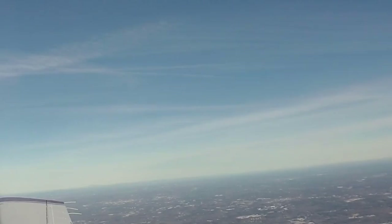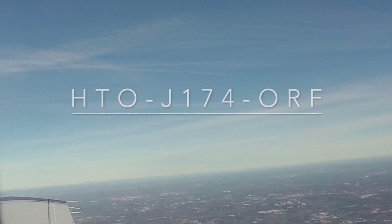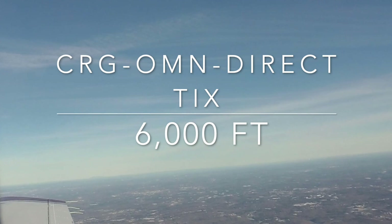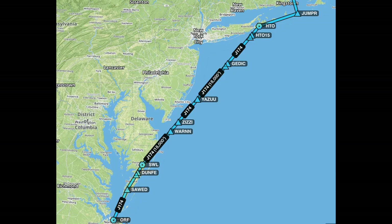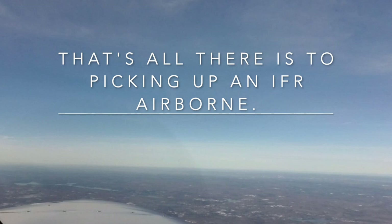November 9109 Mike is cleared to destination Titusville — Tango India X-ray. Via present heading, expect direct Jumper — Juliet, Uniform, Mike, Papa, Romeo — Hampton, Jet 174, to Norfolk, Jet 121, Craig, Oscar, Mike, November, direct. Maintain 6,000. Read back: 910 Mike is cleared to Tango India X-ray, via present heading, expect direct Jumper, Hampton, Jet 174, Norfolk, Jet 121, Craig, Oscar Mike, November, direct, 6,000. Read back is correct — I'll have higher and on course in about three to four minutes. 09 Mike, clear direct Jumper when able. Direct Jumper, 09 Mike.